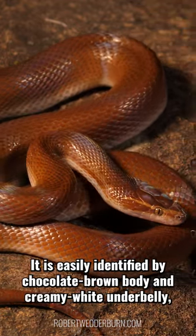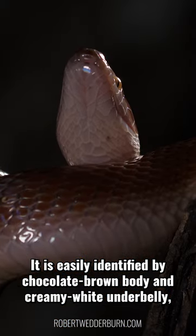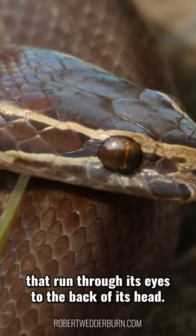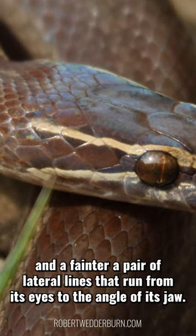It is easily identified by its chocolate brown body and creamy white underbelly, and most notably by a pair of creamy white lateral lines that run through its eyes to the back of its head, and a fainter pair of lateral lines that run from its eyes to the angle of its jaw.